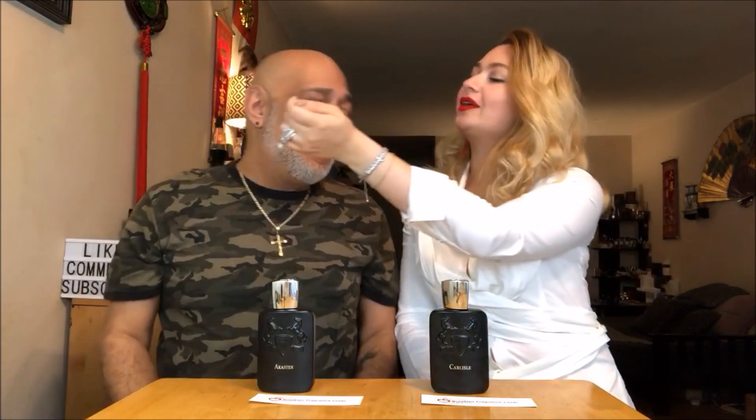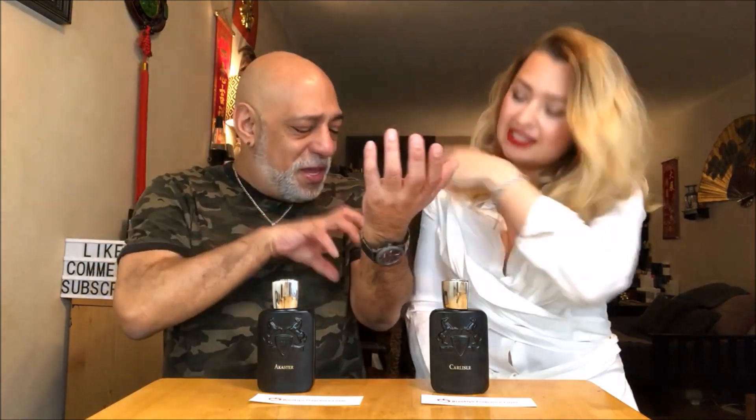I think fans of like Oud Jean and Haltane will lean towards Acamar. Occasion-wise, I think Acamar is a little more formal and could be worn to any special occasion, while Carlisle is a little more date-night because it's a little more sexy and has more going on. Parfums de Marly fragrances wear beautifully on skin — I love it! It's not quite as spicy on you as it was on me, but it still has that sweetness.